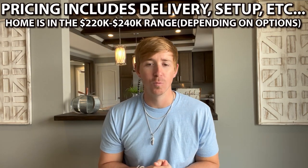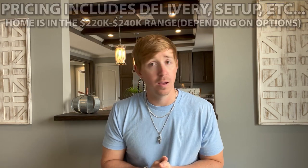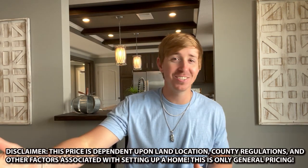One thing I've really been wanting to stress recently is that a lot of these tours gain views even a year or two down the road, which is awesome, but I do want you to keep in mind that pricing has probably changed. These prices are for right now at the time of recording — it's just a general idea. There could be freight charges, county regulations, and stuff like that to keep in mind as well. This price will give you a really good idea of what you can get this double wide home for. There is a triple wide version — the link is in the description.